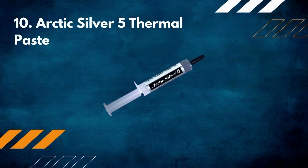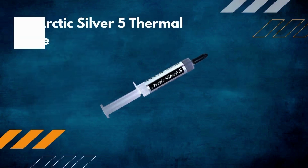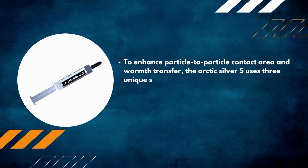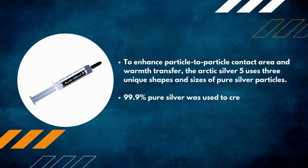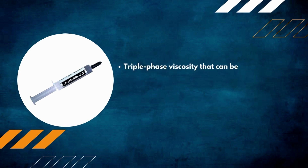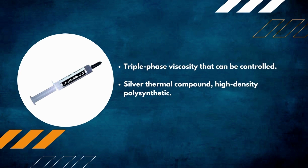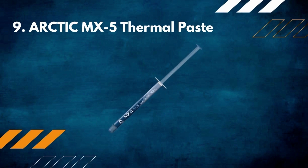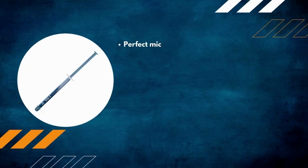Number 10: Arctic Silver 5 thermal paste. To enhance particle-to-particle contact area and heat transfer, Arctic Silver 5 uses three unique shapes and sizes of pure silver particles — 99.9% pure silver. This creates a high triple-phase viscosity controlled silver thermal compound with high-density polysynthetic formulation.